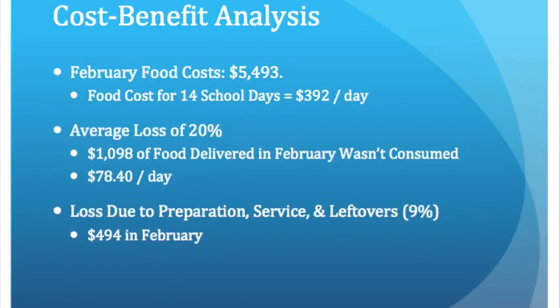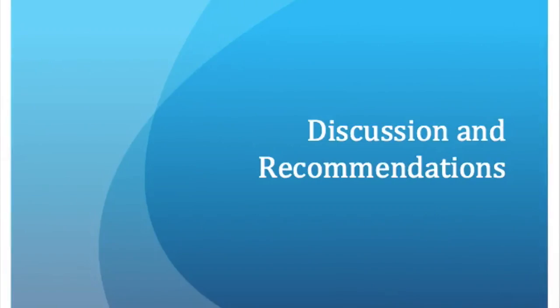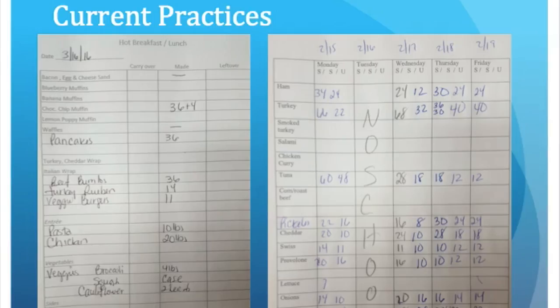Here's an example of the current practice at one of the high schools. Of the information that is required, the only things listed are the date, the name of the item, and the amount that was produced — which is open to interpretation because there are no units of measure. So these productions are certainly on the right track, but they're not accurate and they could use a revamping.